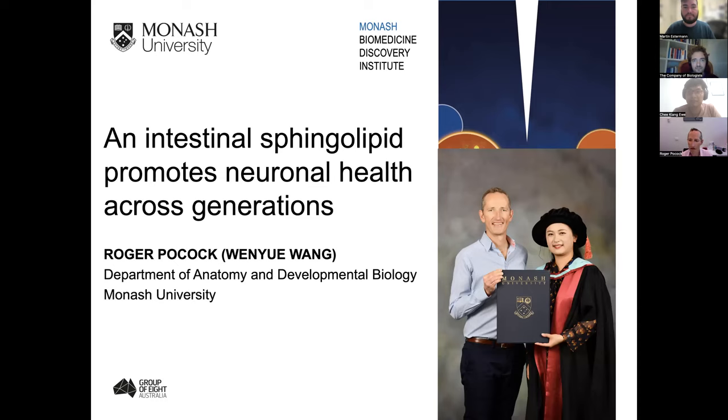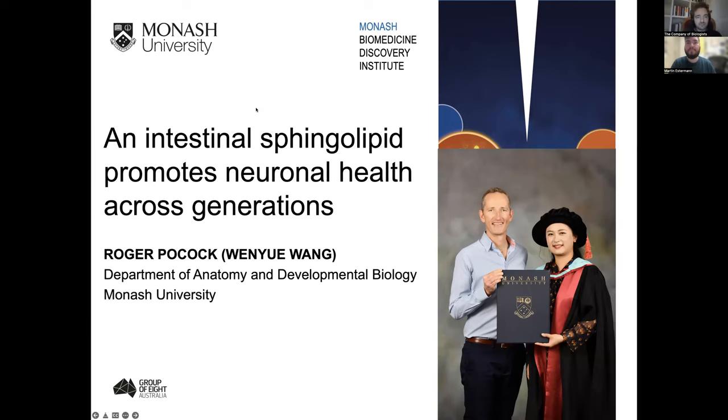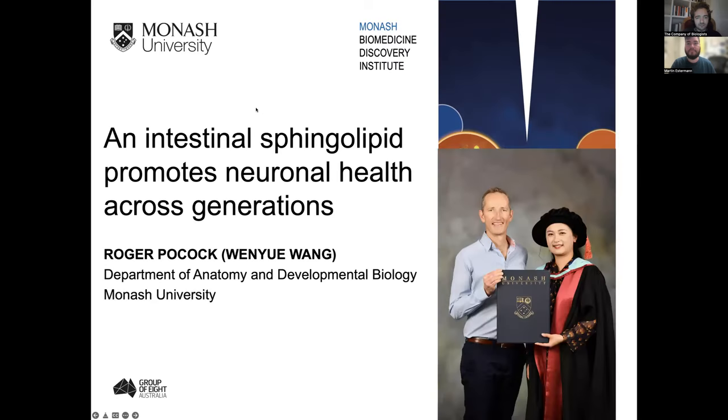This is a really good story because she was actually a PhD student in another lab, but it wasn't working out for her. So after a year she transferred to my lab, and it worked out very well. Today I'll talk about a new mechanism we identified where a sphingolipid promotes neuronal health across generations. As this is a bit of a general audience, I wanted to give a little introduction to the C. elegans model.